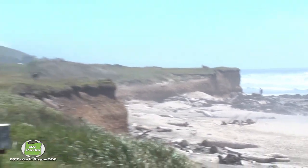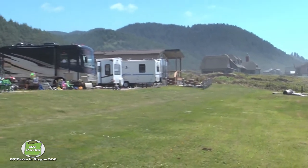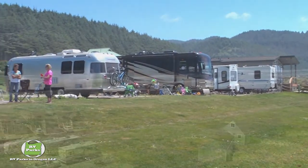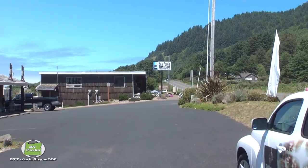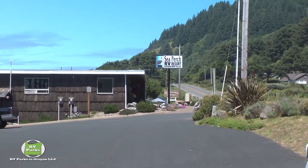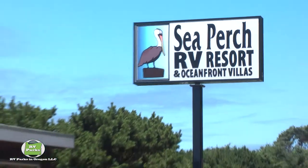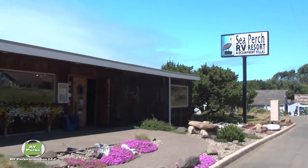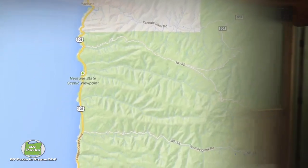One of the great things about RV vacationing is you get to go camping and enjoy the great outdoors, but you get to take a lot of the luxury of home with you. That combination of enjoying nature and luxury has never been so simple as at Sea Perch RV Resort and Oceanfront Villas, just a few miles south of Yachats on the Oregon coast.